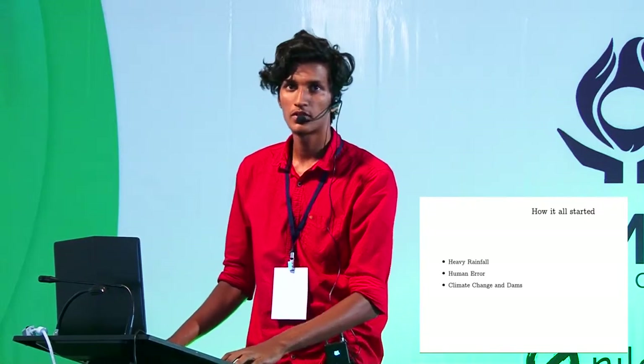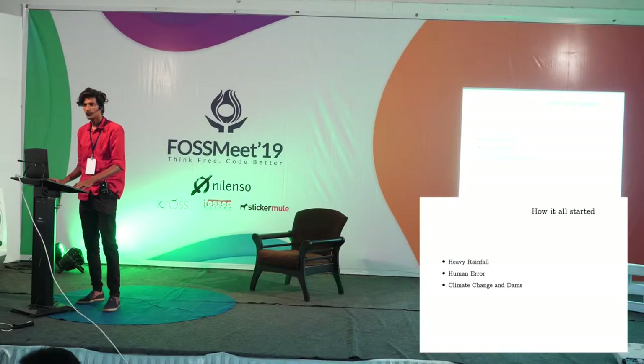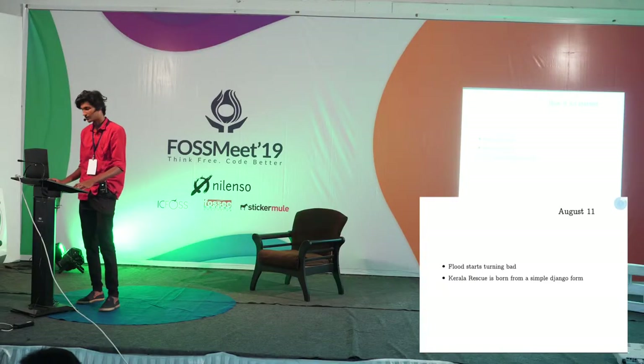KLR received an unprecedented amount of rainfall which caused all dams to fill up, and there was an error on the human side, especially in the case of ministers and dam operators. They did not anticipate that the dams would fill up so fast, so they had to open them. Combined with the heavy rainfall, that caused the greatest flood in Northern KLR's history after the flood of '99. We can't point fingers at climate change, but we are messing up the environment, so we have to pay the price.